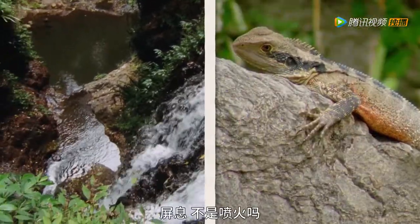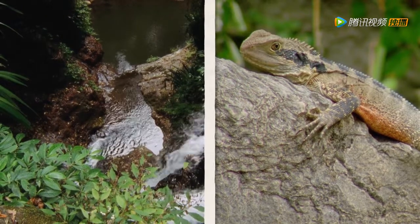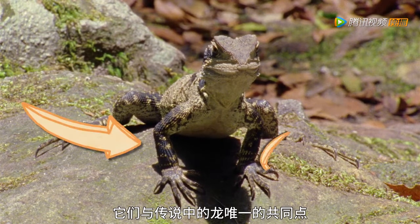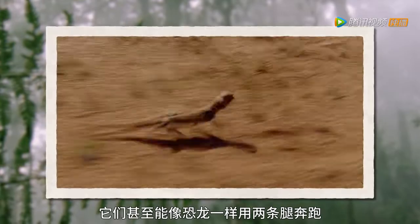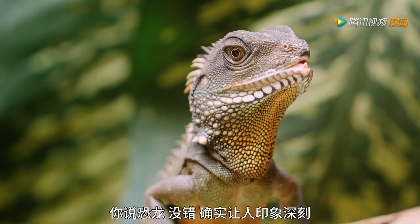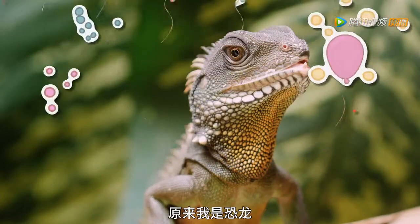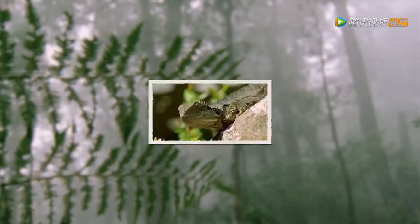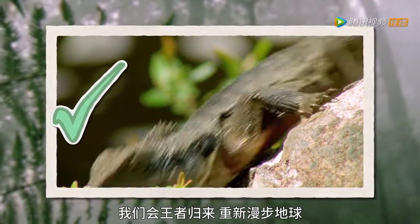Breath holding is hardly fire breathing — they aren't really dragons. Perhaps the only thing these lizards have in common with their fabled namesakes are their long, powerful legs. They can even run on two legs, much like a dinosaur. The water dragon — ID crisis solved.